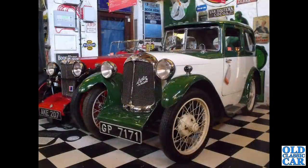And here we have a Swallow-bodied Austin 7 — GP71. What a stylish little car that is, with a V windscreen and little air trumpets on top of the scuttle there. Really, really nice.